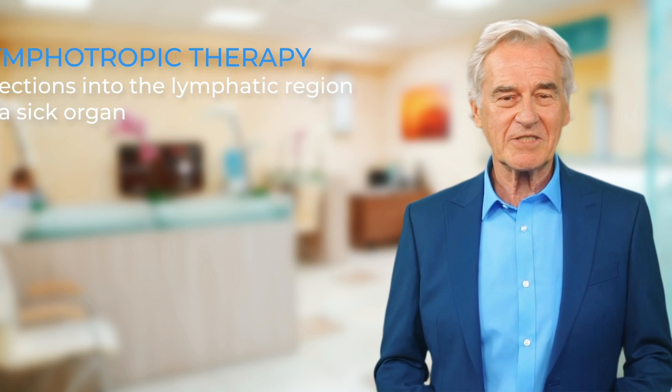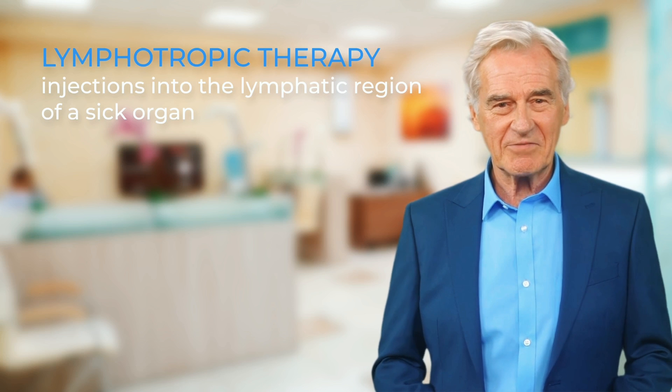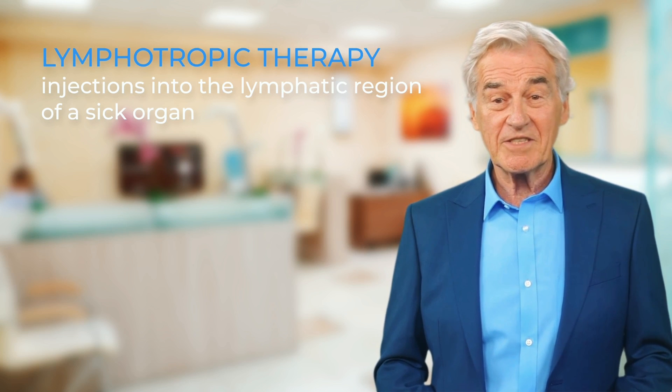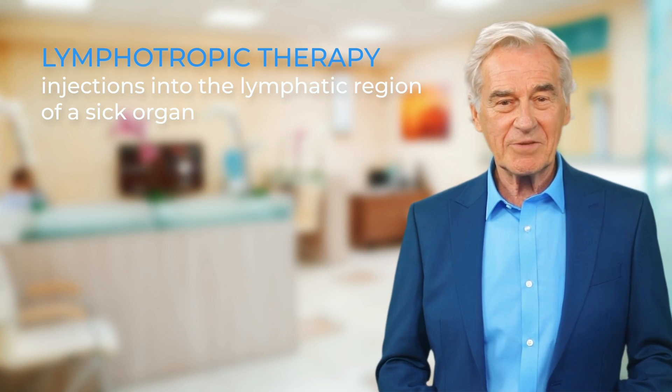The journey towards lymphotropic therapy began with direct endolymphatic therapy, where medications were injected straight into the lymphatic vessels and nodes. However, it was later discovered that with proper preparation, the drug composition could be introduced into the lymphatic region of a sick organ through a subcutaneous injection. These injections allow the lymphatic capillaries to carry the drugs to the nodes without direct intervention in the lymphatic vessel or node. This innovation led to the development of what is now known as indirect endolymphatic therapy, or simply lymphotropic therapy.